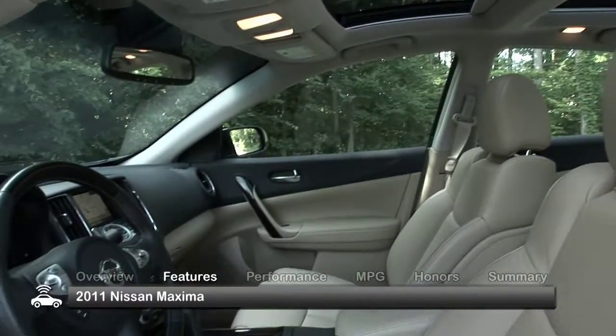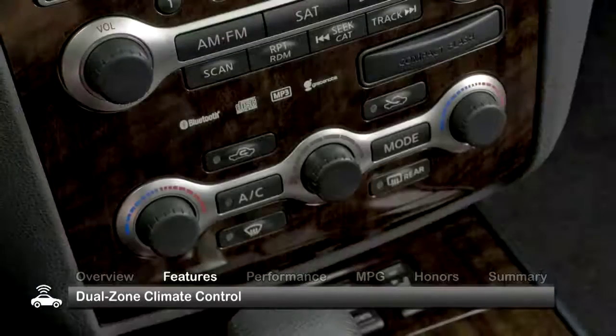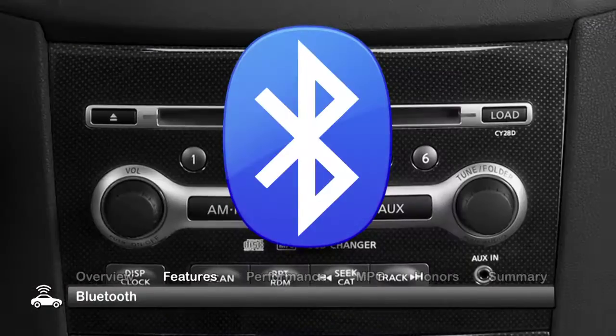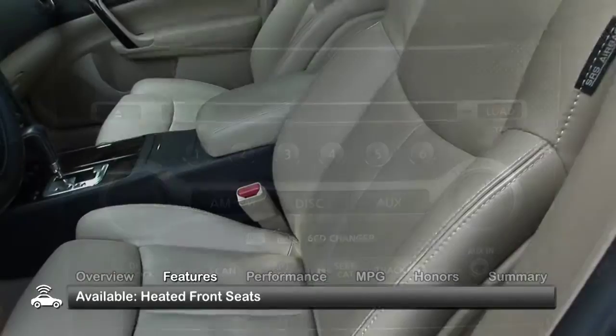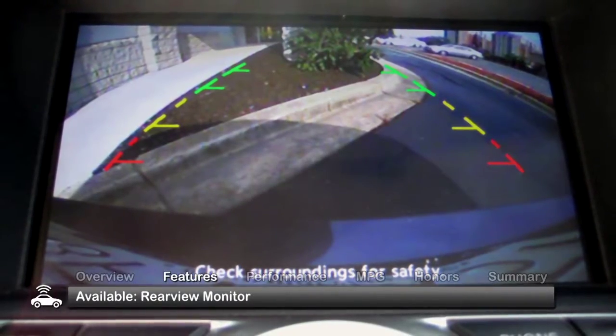The luxury credentials of the 2011 Maxima can't be overlooked, with seating for five and standard dual-zone climate control, an auto-dimming rear-view mirror, Bluetooth, and a CD/MP3 player with an auxiliary input. Look for heated front seats, a heated steering wheel, and a rear-view monitor as great additional features.